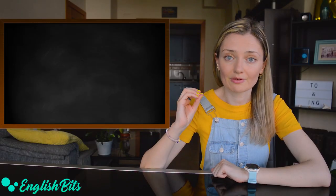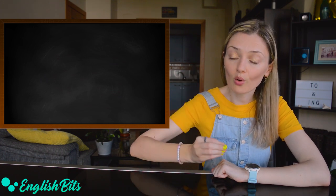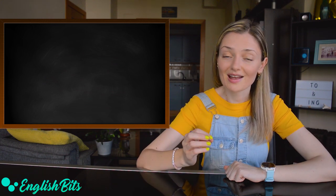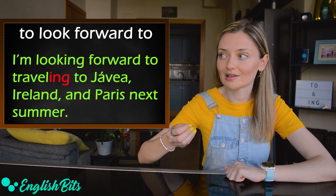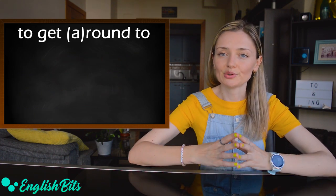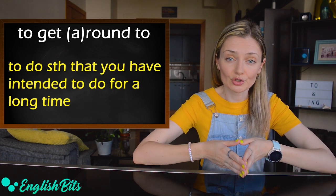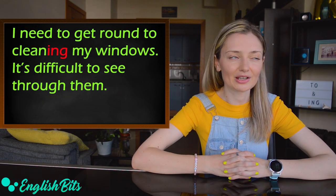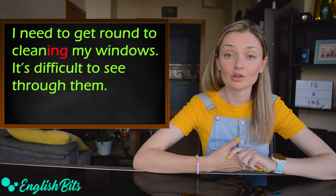First, we're going to look at some phrasal verbs. When 'to' is a preposition, it must always be followed by the ING form. The first phrasal verb is 'to look forward to' — for example, 'I'm looking forward to traveling to Javea, Ireland and Paris next summer.' Number two: 'to get around to' — it means to do something that you have intended to do for a long time. For example, 'I need to get around to cleaning my windows. It's difficult to see through them.' True story.